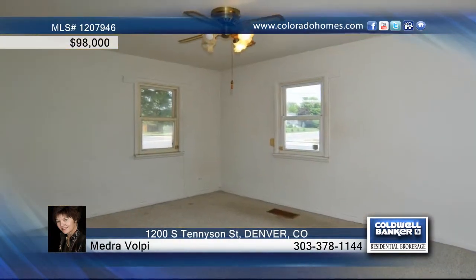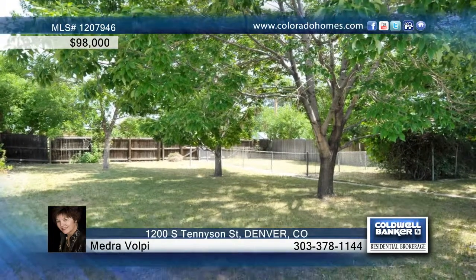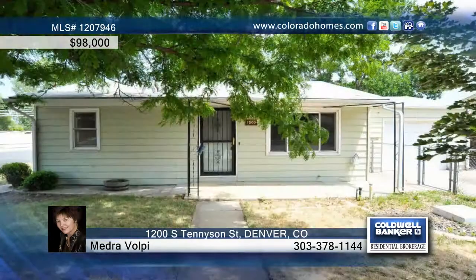This great home is being sold as-is and is ready for your creative touch and imagination. Call me, Dravope, and make this home yours.